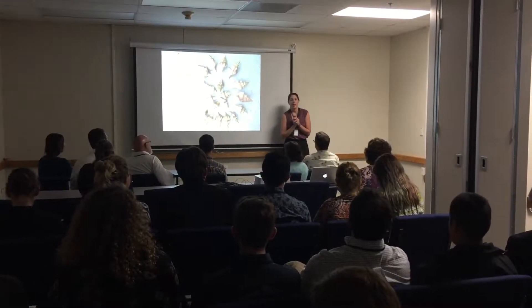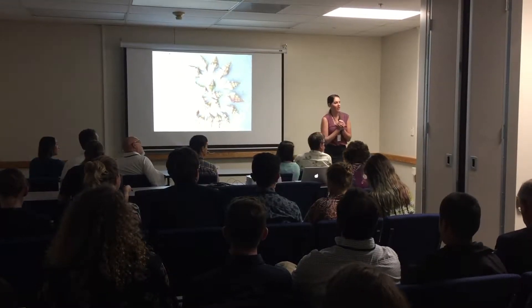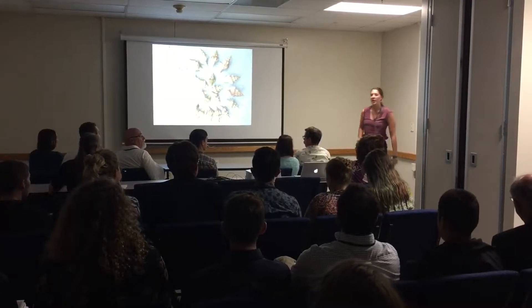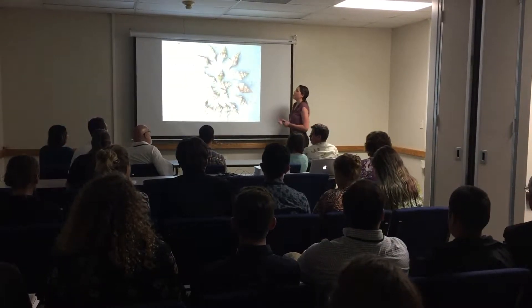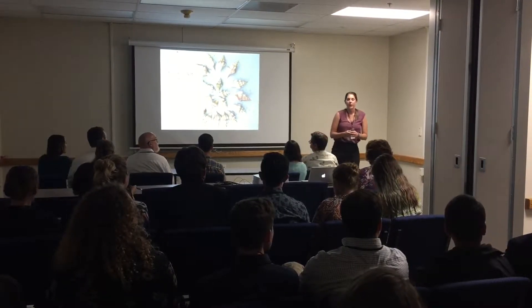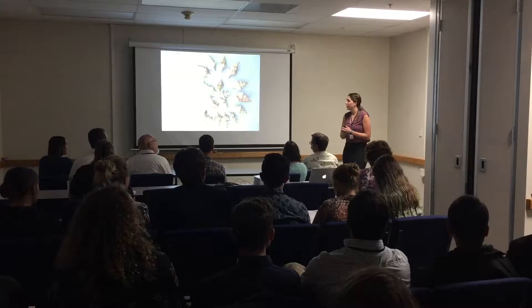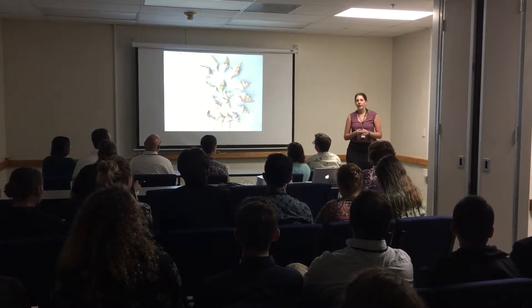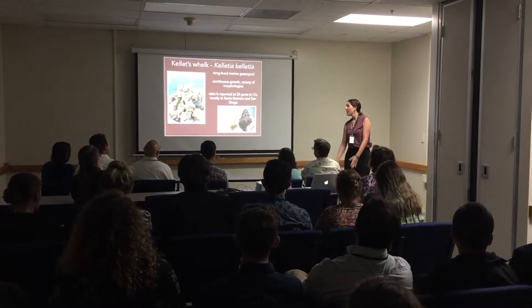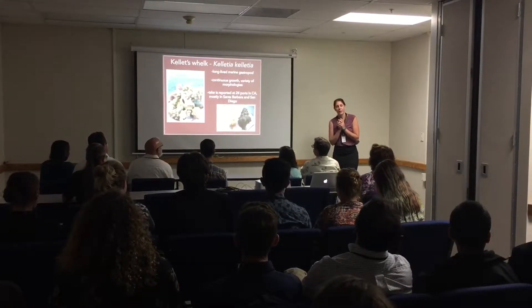My name is Jenny Palo and I worked this summer with Crow White from Cal Poly in San Luis Obispo. So what are Kelp Whelks and why do we care about them?